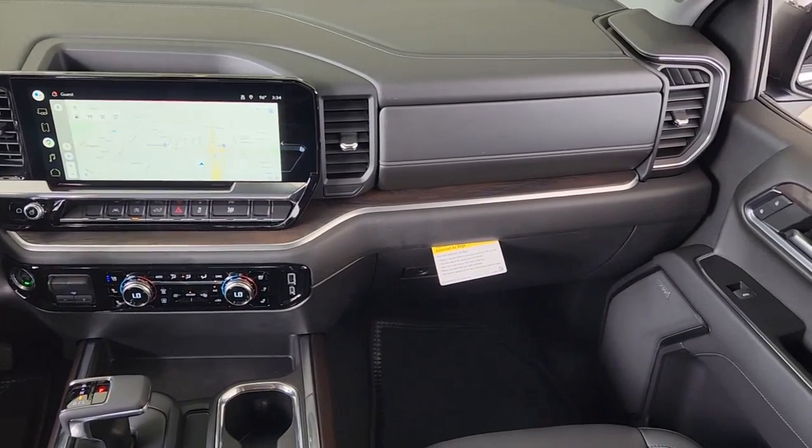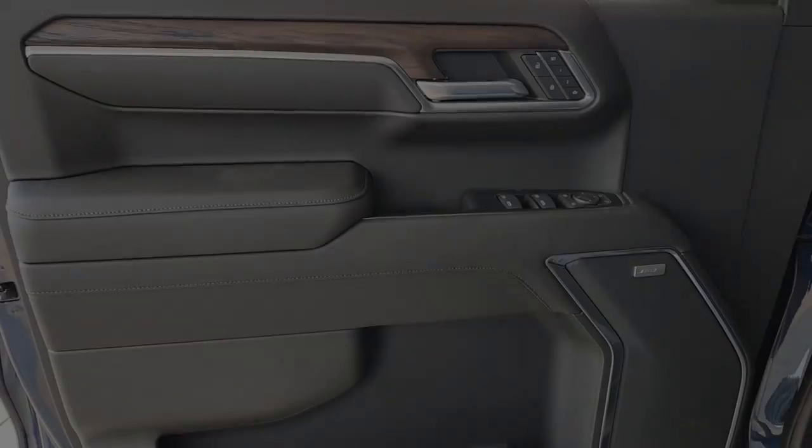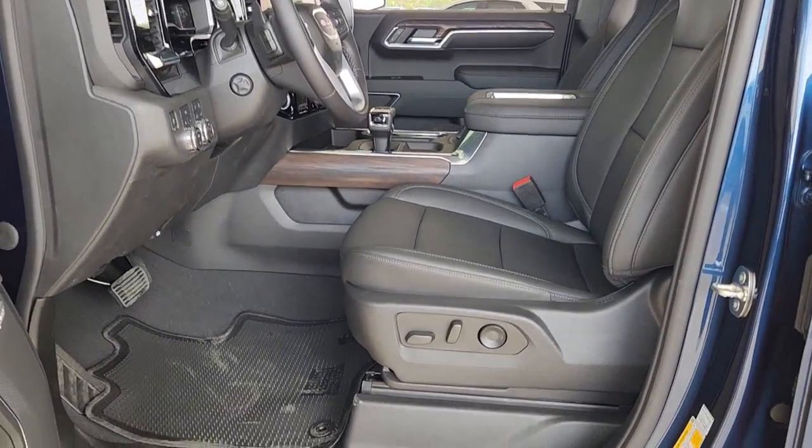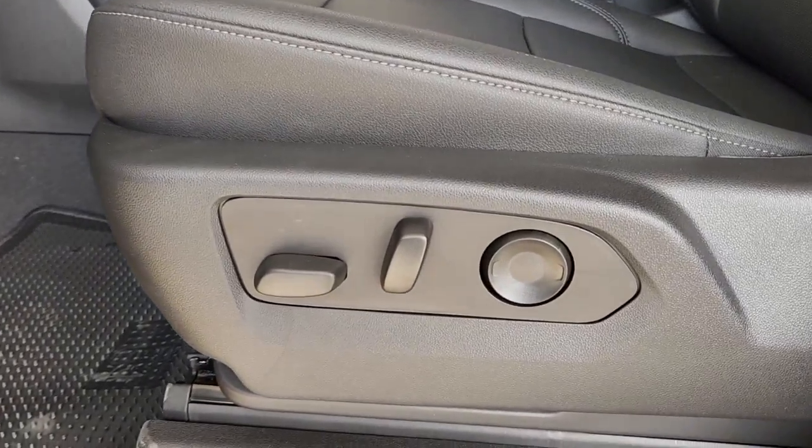The following are some of this vehicle's highlighted options: keyless entry, navigation system, heated driver's seat, fog lamps, power passenger seat, lane keeping assist, satellite radio, steering wheel audio controls, dual zone AC, and power driver's seat.